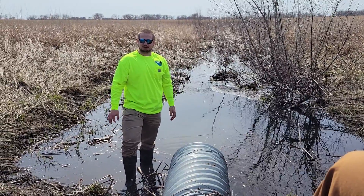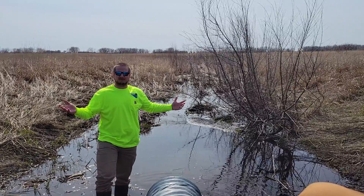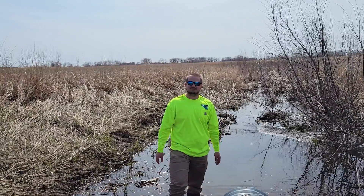Hello, it's Kyle here with the Renville County Soil and Water. Now that we're back into beautiful spring weather and getting into summer, we're going to start bringing some more videos about the good conservation that's happening here in Renville County.